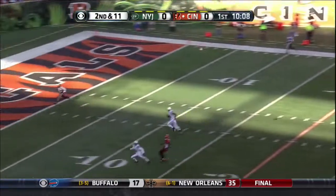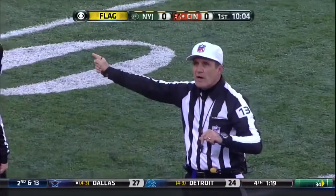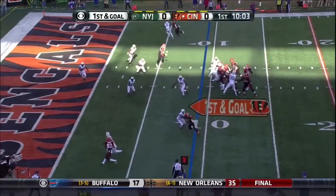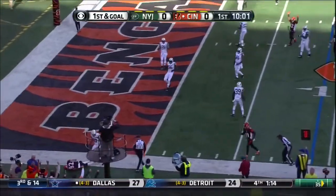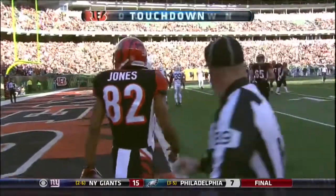Second and eleven, going deep for Samu, this time matched up with Ant. Pass interference, number 31, defense. This is the most penalized team in pro football coming into this week. And that was caught by Marvin Jones — a Cincinnati nine-yard touchdown pass from Dalton.